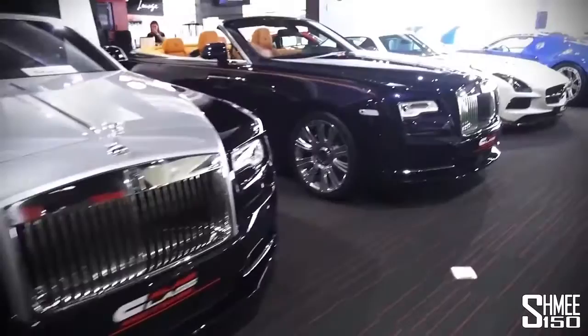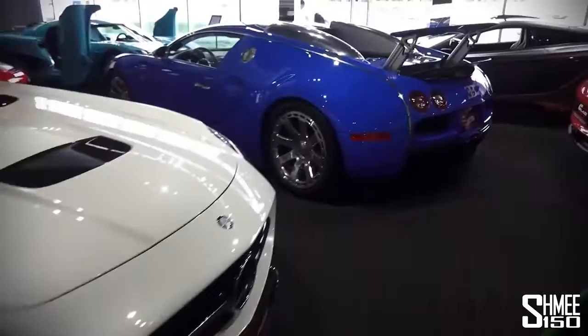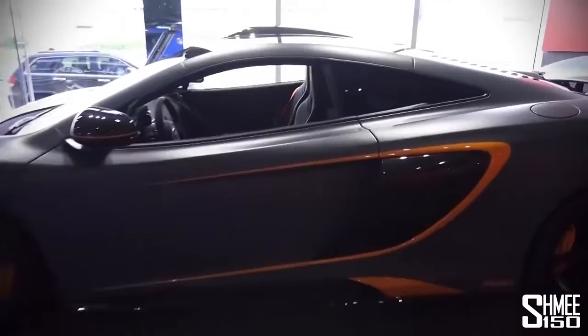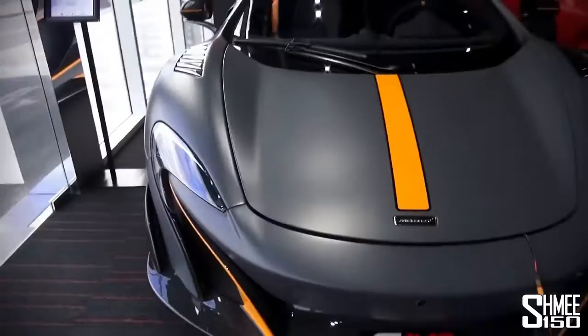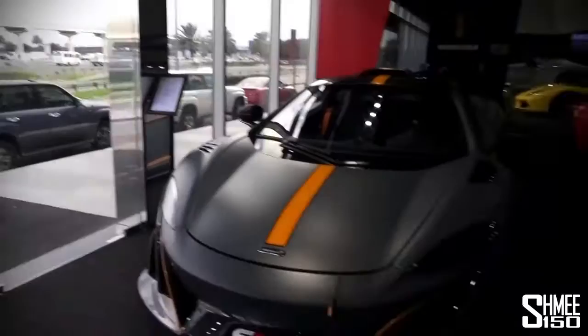Coming through the back — another 488, a 650S Spider, the SLS Black Series, a Veyron in blue and blue, and a very MSO'd 675 LT. This was here last time as well — satin chicane gray with gloss carbon and McLaren orange accents all over it and the roof scoop. This must literally be one of the most MSO'd cars ever to come out of the McLaren factory.